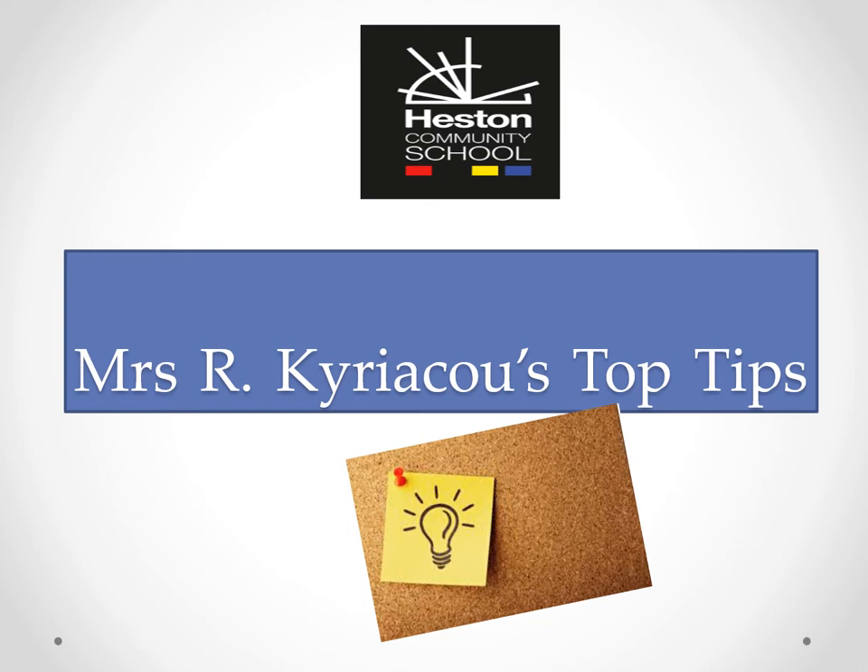Welcome to Mrs Kiriakou's top tips to cultivate more reading in our children.